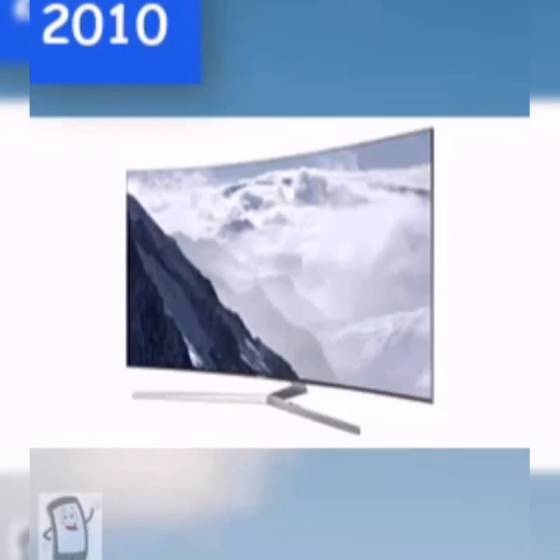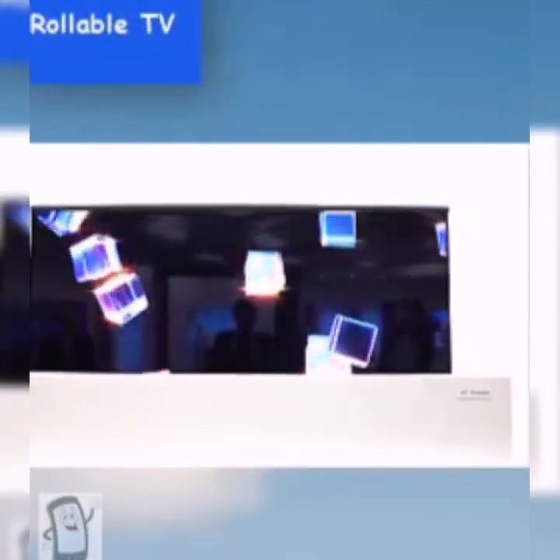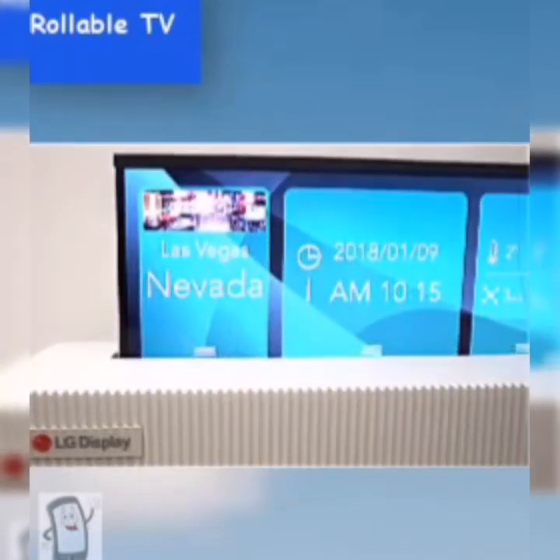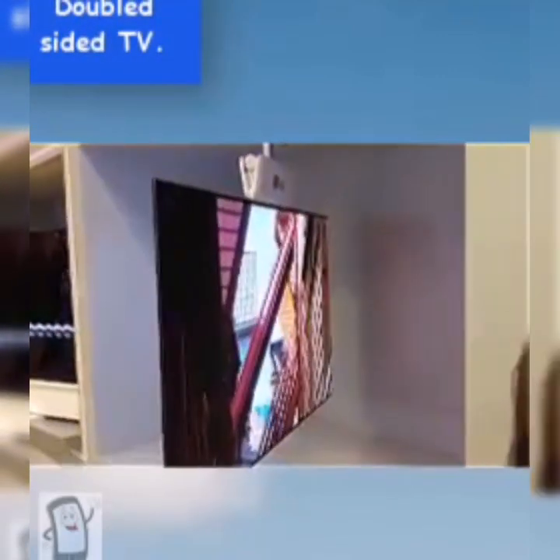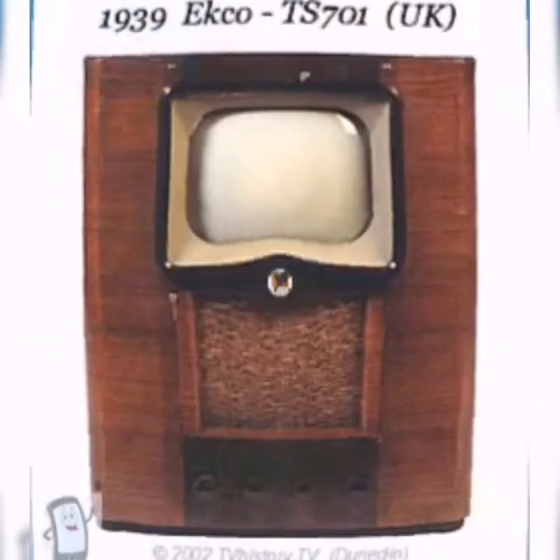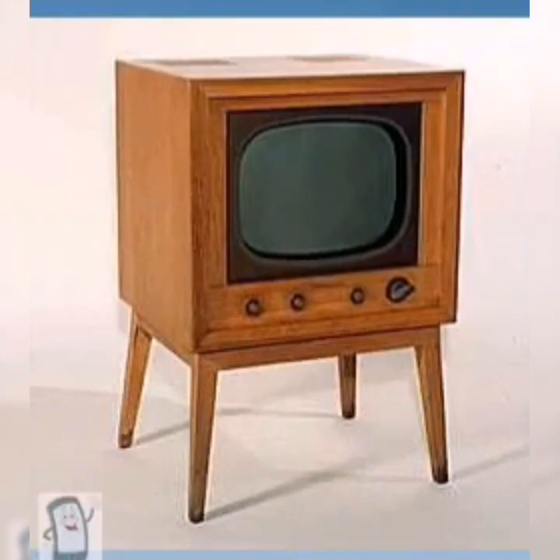In 2010, curved screen TVs became common for a better, larger range of view. TVs as thin as credit cards, with the wallpaper appearance, were also brought. 2020 promises a lot of new technology, such as the rollable TV which is completely hidden when off, and the double-sided TV is also on the list. Technology is drastically changing, and so are TVs.